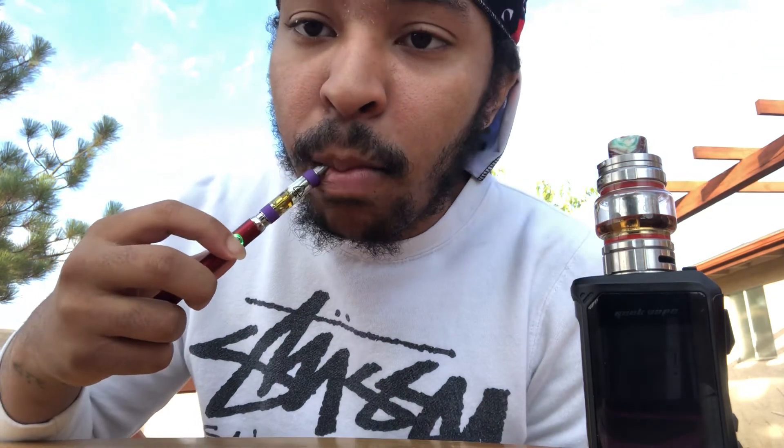I'm sitting at 4.3 volts on the cart now. Definitely a little bit more vapor, nothing too crazy though.